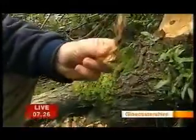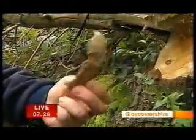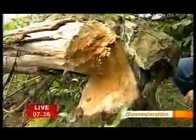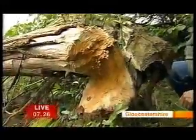This, believe it or not, is one bite for a beaver. You can imagine the teeth are going to do that kind of damage — a European beaver. Felling this tree like this just takes about half an hour. Jeremy Paxton, you're the owner here. Why do they do it?